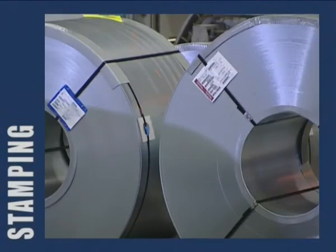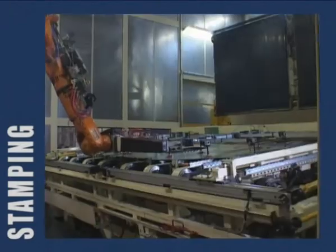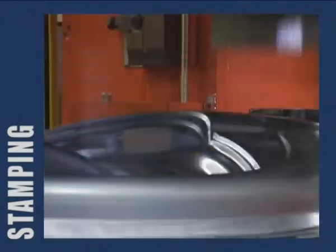In the stamping shop, sheet steel of varying thickness is delivered in giant coils, with the heaviest coils weighing 20 tonnes. The gargantuan presses that press the steel into the required shapes exert up to 2,000 tonnes of pressure — enough for a hair placed between the press and the sheet to leave a trace.